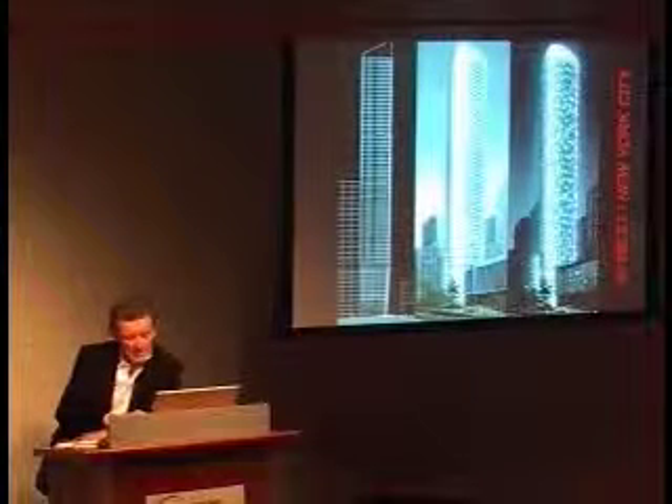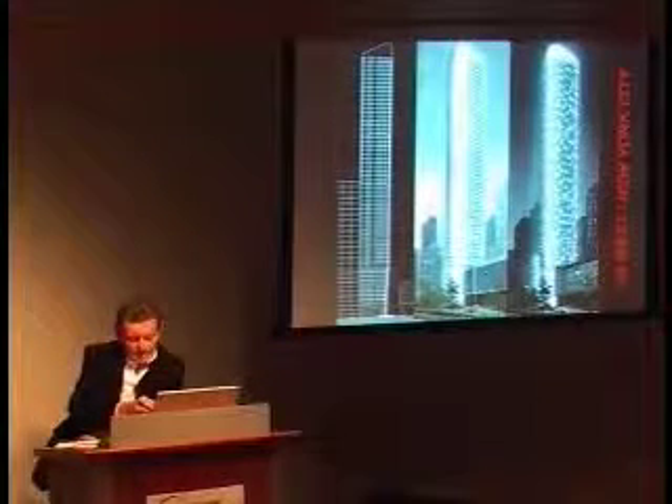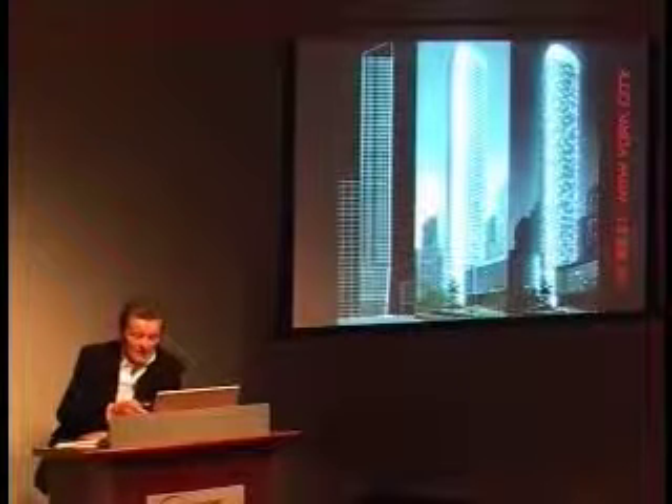At night, the individual lights in a building become an element that gives the facade its character.